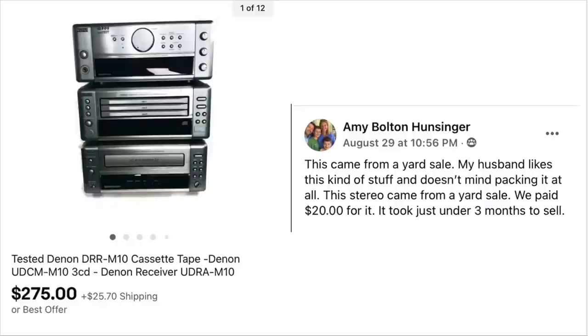Amy Hunsinger just keeps posting — the hits just keep on coming. This came from a yard sale. Her husband likes this kind of stuff and doesn't mind packing it at all. They paid $20 for the stereo. It took just under three months to sell. This is a tested Denon DRR receiver with cassette tape — $275 sale on a $20 investment.